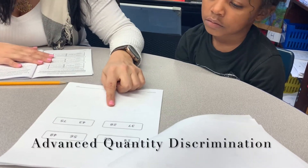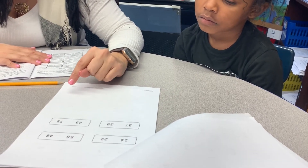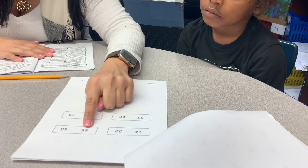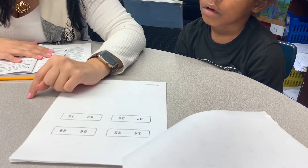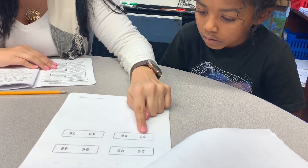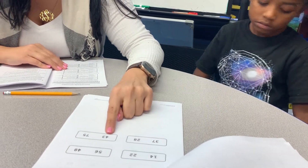Now we have numbers that have two numbers in them. You're going to tell me which number is more. This is 14 and this is 22 — 22 is more. Your turn: this is 56 and this is 48, which one is more? 56. Good. You want to practice another one? 37 and 28, which one is more?